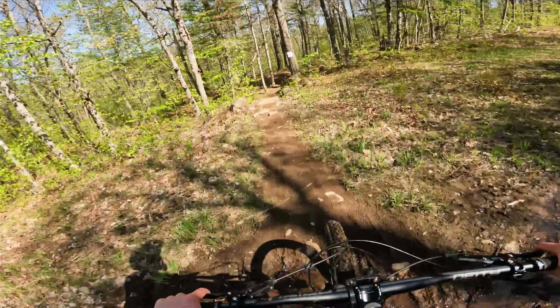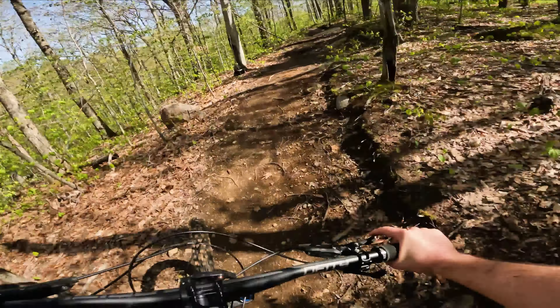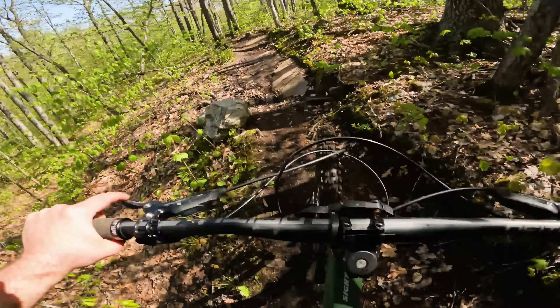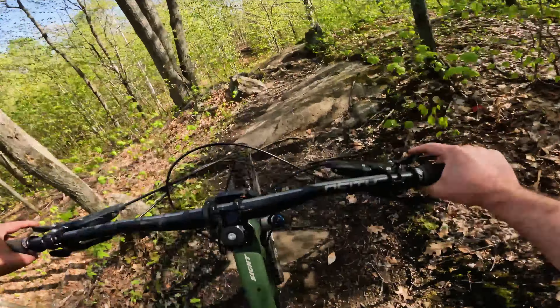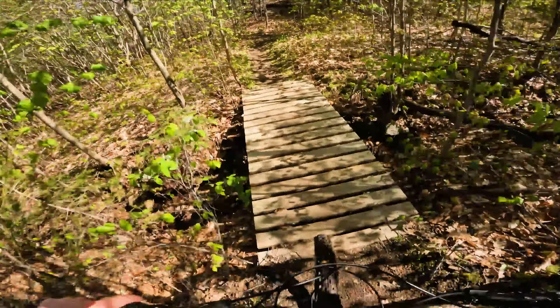It's my first time on a bike with Maxxis Assegai, and this tire is insane. It just grips everything. It totally changes your braking in steep conditions. And these are also the best brakes I've ever had on any bike. Did I mention I like this bike?